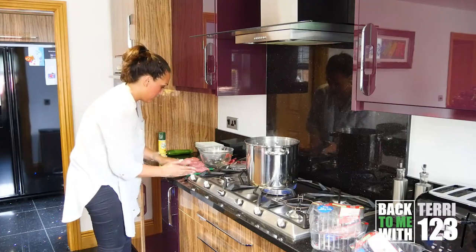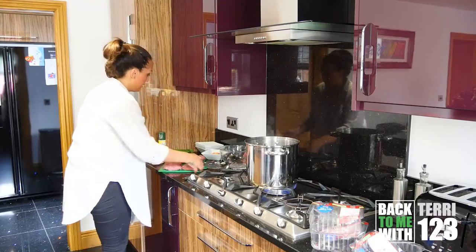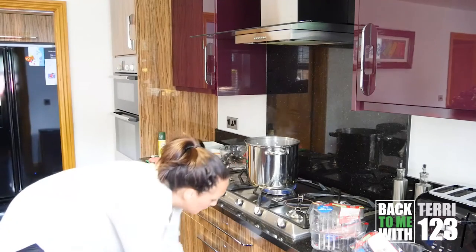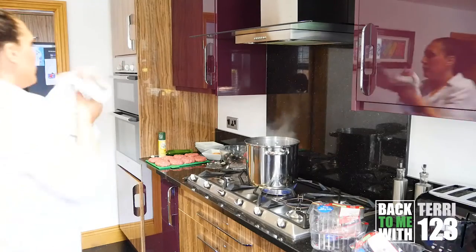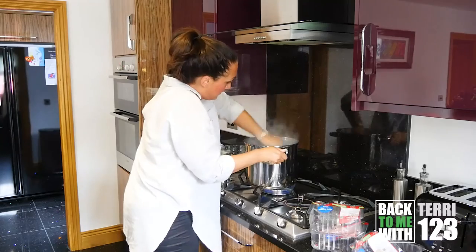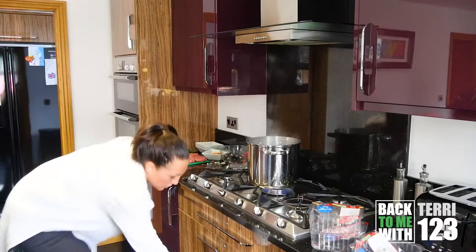I'm going to have to wash my hands again because I need to get the cling film out. Actually, what's even easier - I find cling film a nightmare because it all ends up wrapping around itself. So I won't want that to happen live on camera. I'm not planning on having my burgers in the next few days, so I'm going to freeze my burgers today.